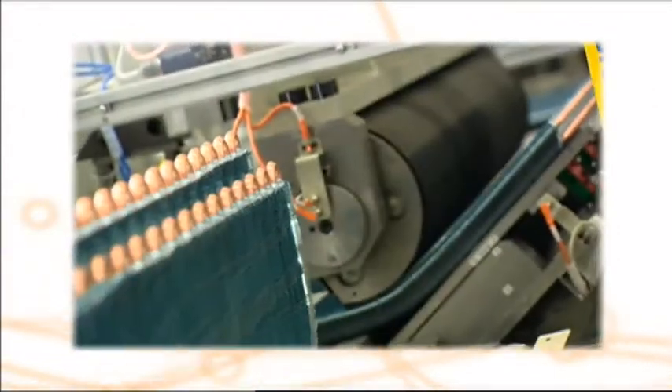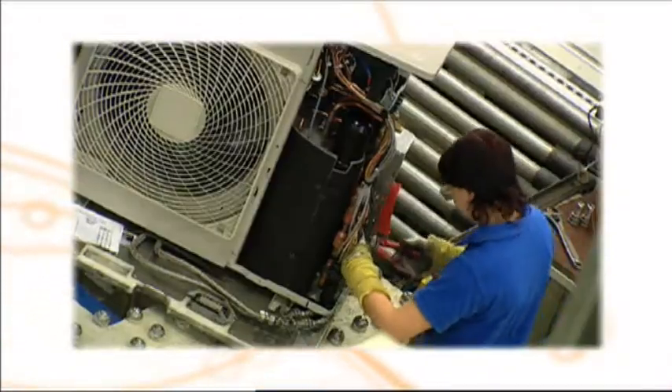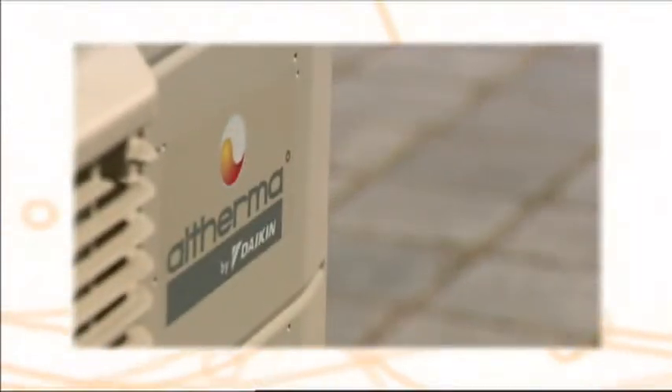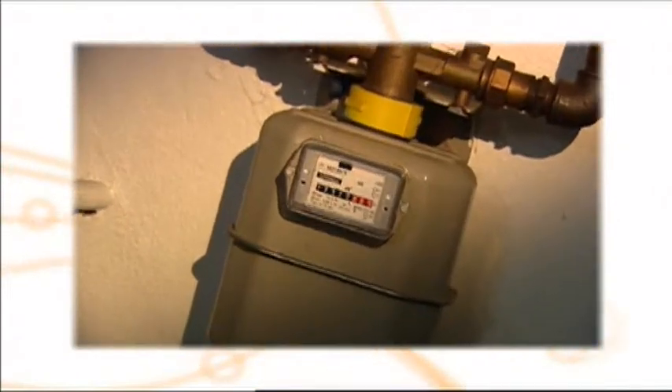Altherma combines high efficiency, no direct use of fossil fuels, an attractive price, and total comfort. For its development, Daikin could build on 50 years of innovation and big-scale production of heat pumps for air conditioning. Daikin's advanced technology results in a significantly higher efficiency for Altherma than any condensing boiler, even higher than other aerothermal heat pumps. Higher efficiency means less energy consumption.